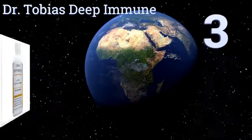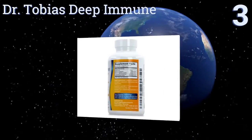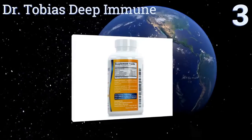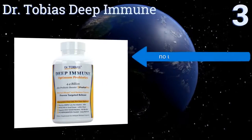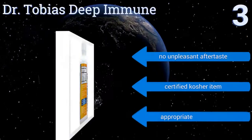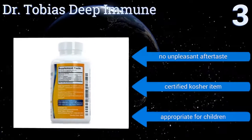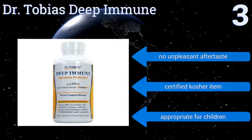Nearing the top of our list at number 3, prebiotics can feed all gut bugs, both good and bad. Dr. Tobias Deep Immune, however, features a patented formula that feeds only the beneficial bacteria. The probiotic varieties include DE111, a spore-forming type known for its hardiness and long shelf life. It has no unpleasant aftertaste and is certified kosher.